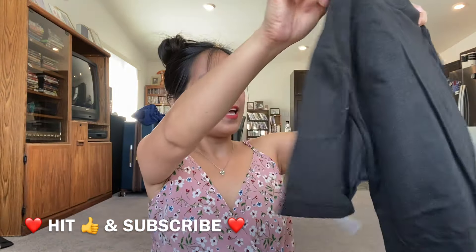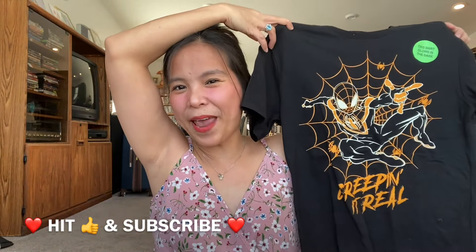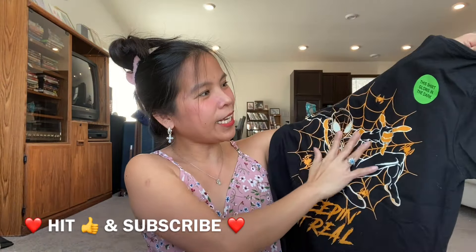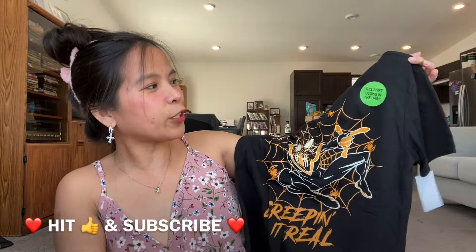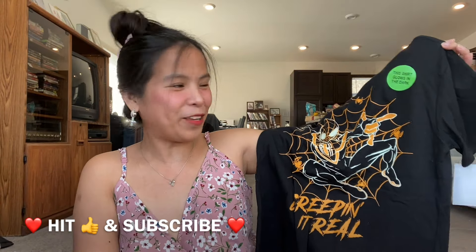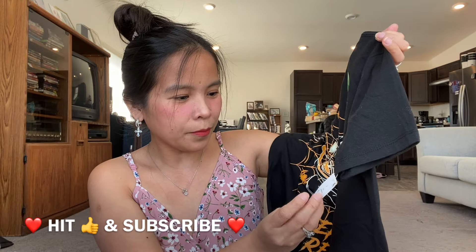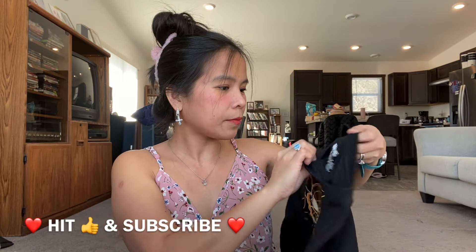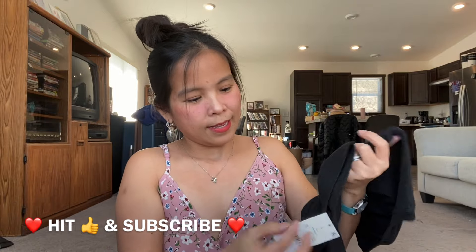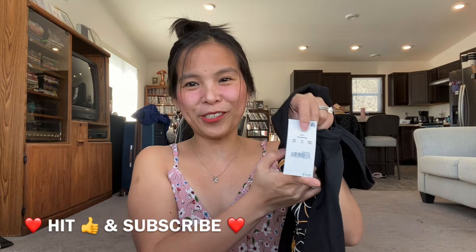The next item is a Spider-Man shirt. It says this shirt glows in the dark — I'm going to give this to my nephews in the Philippines. It's a Marvel brand, and the original price is ten dollars, but I got this for two dollars only.